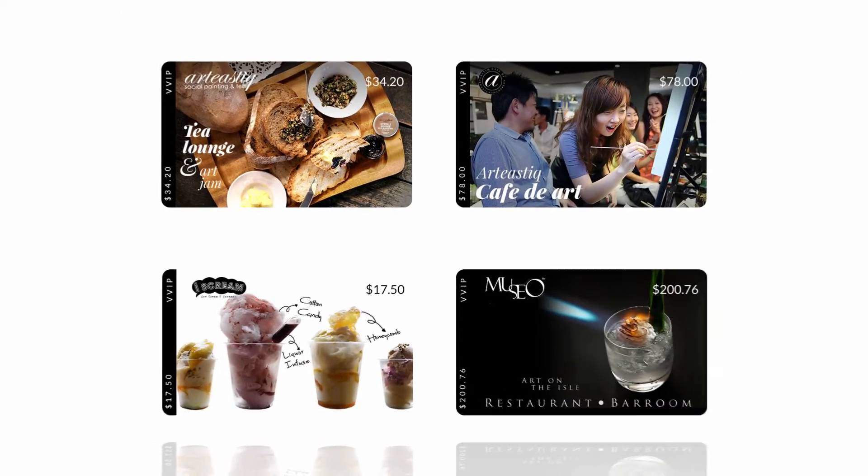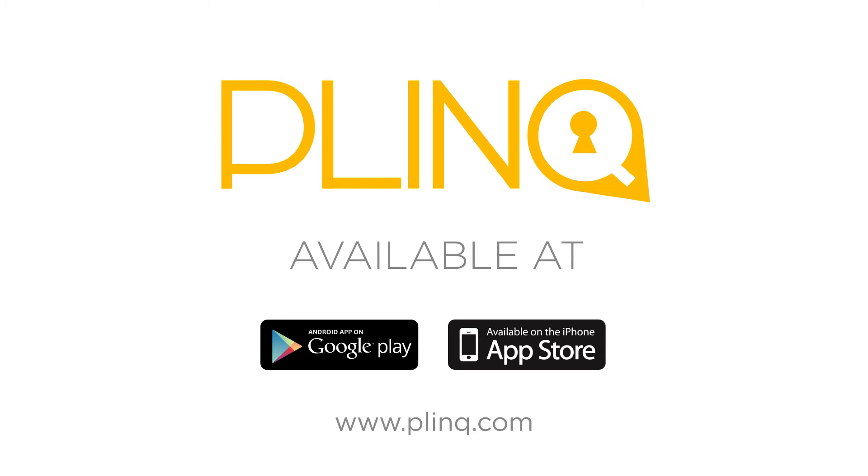Say goodbye to the old VIP cards you give to your valued customers and say hello to Plink, available at the Apple App Store, Google Play, and at Plink dot com.